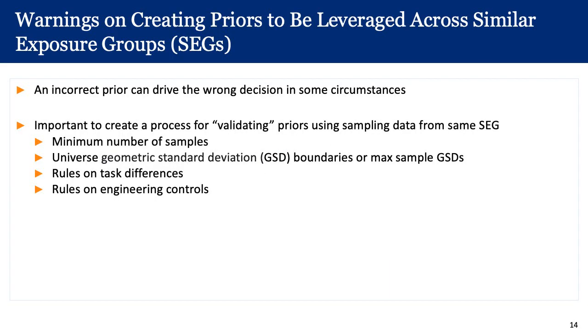Here are some warnings on creating priors. An incorrect prior can drive the wrong decision in some circumstances, so it is important to create a process for validating priors using sampling data from the same SEG. Any organization needs rules on the minimum number of samples per SEG, the boundaries of the universe in the parameter space for GST, the maximum sample GSTs that can be tolerated before moving to task-based sampling approaches, and rules on task differences and engineering controls.